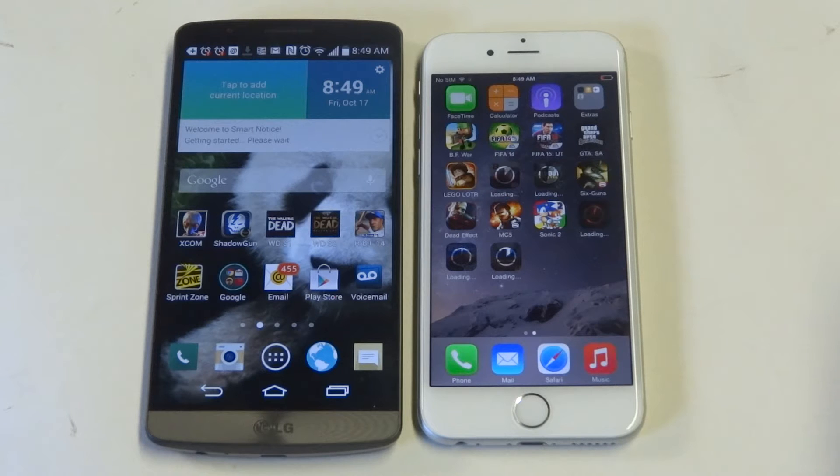As far as screen size, the iPhone 6 has a 4.7-inch screen with a 750x1334 pixel resolution, and the LG G3 has a 5.5-inch screen with a 1440x2560 pixel resolution. So the G3 gives you the bigger screen, which is going to be better in a lot of ways for watching videos and browsing the internet. It's got a much better resolution, which is something to think about even if you're an iPhone user. The G3 definitely gives you a better overall experience when it comes to that.